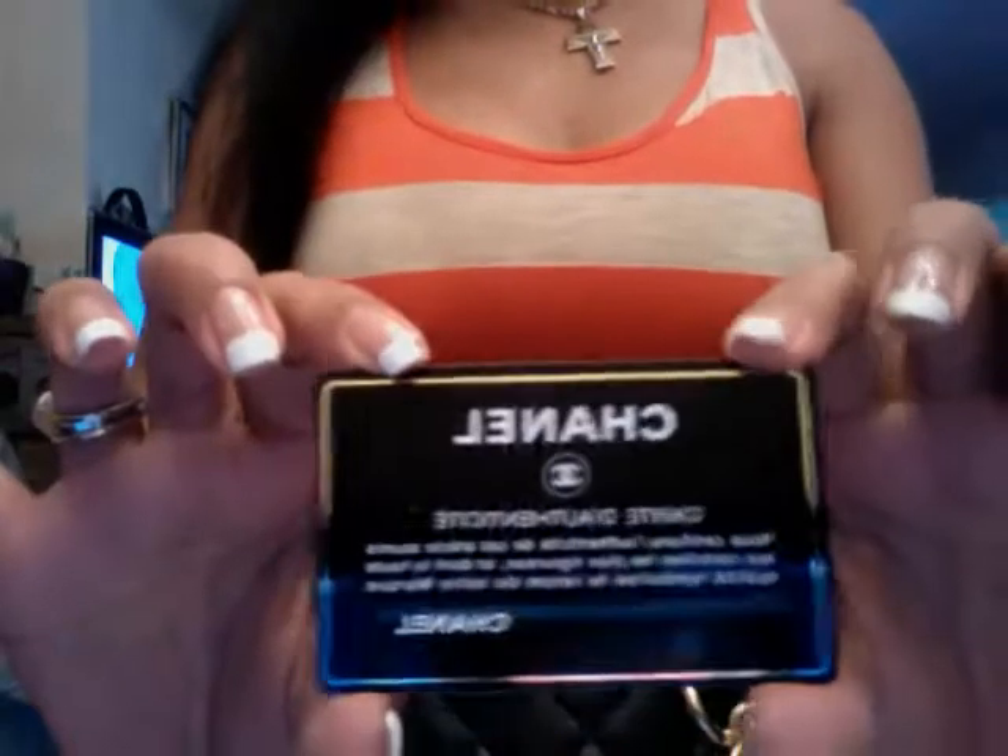I'll show you what's inside. I'll show you the certificate of authenticity — and this is the number, it's 536-5291. So if you want to have peace of mind, make sure that when you buy Chanel they have the authenticity card so you know it's authentic.